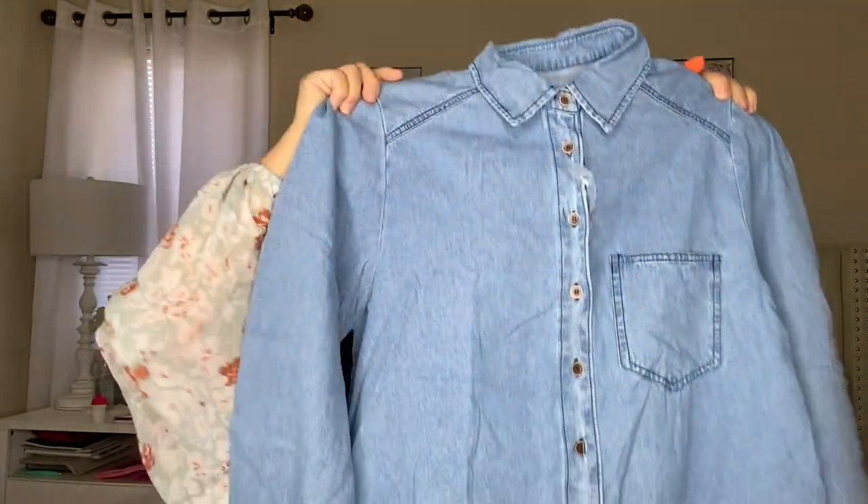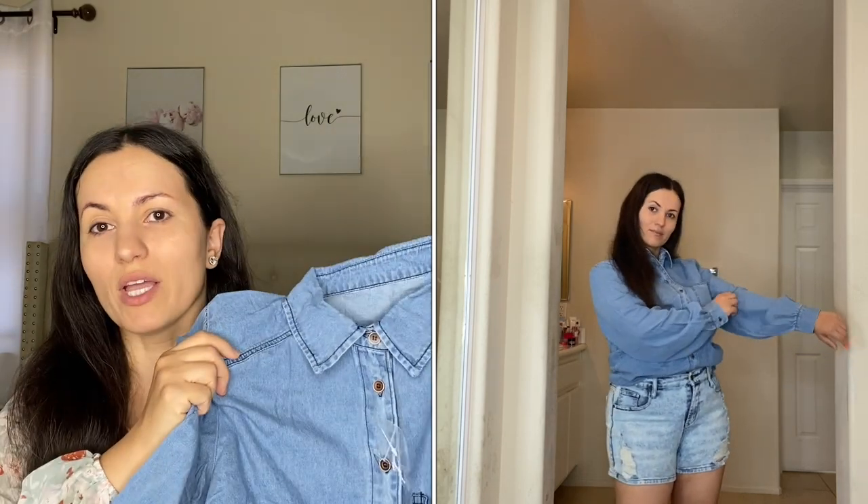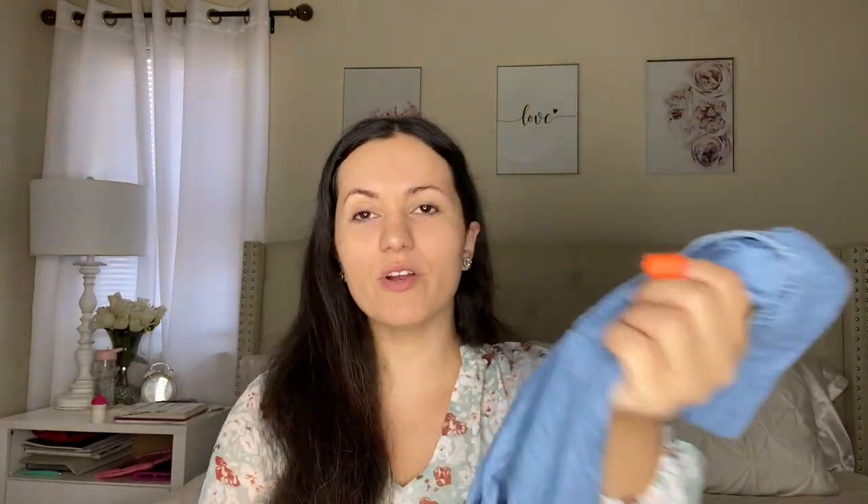This next one is a twist on a denim button-up. The difference is it only has one pocket and it features a balloon-style sleeve, which adds a little drama. If you want something different from the classic button-up, I'd definitely recommend this one. Same material — nice, soft, comfortable, not stiff, and has great movement. I got this in a size medium in the light wash; last time I had the dark wash and it was sold out, so I'm excited to have it in light wash now.